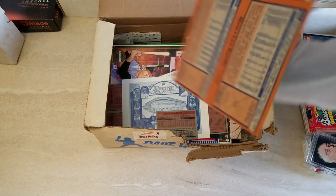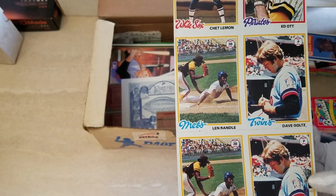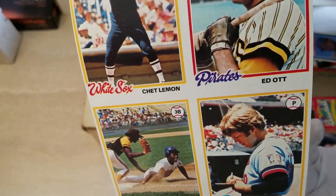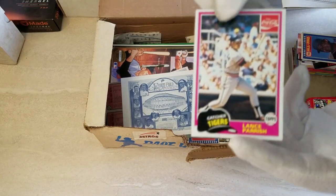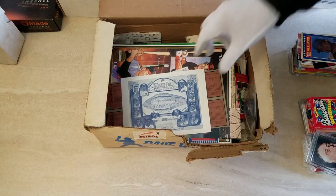This looks like an uncut sheet of 78 Topps - hard to tell, looks like they might have folded it. Lenny Randle, Chet Lemon, Ed Ott, and Dave Goltz - shortest name in baseball, Ed Ott. And there's an interesting Coca-Cola card - Lance Parrish Coca-Cola.